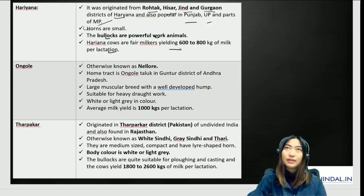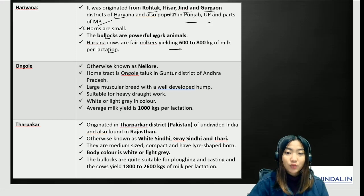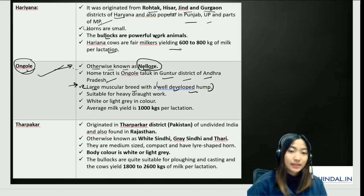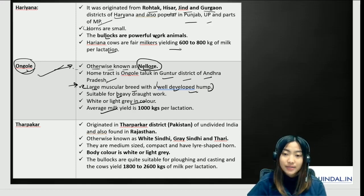Yield and fat content are important to remember. Ongol, also known as Nellore, is a large muscular breed with a well-developed hump, suitable for heavy draft work, white or light gray in color, with an average milk yield of 1,000 kilos per lactation. Tharpakar originated from the Tharpakar district in undivided India (now Pakistan) and is also found in Rajasthan. It is also known as White Sindhi, Gray Sindhi, or Toddy.